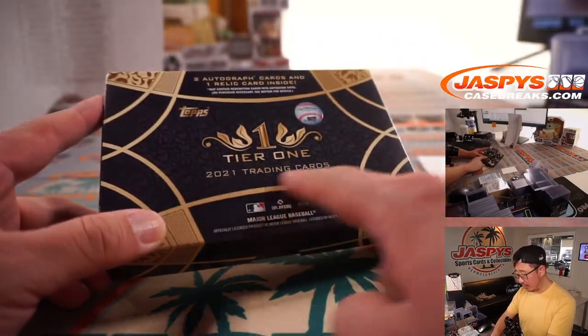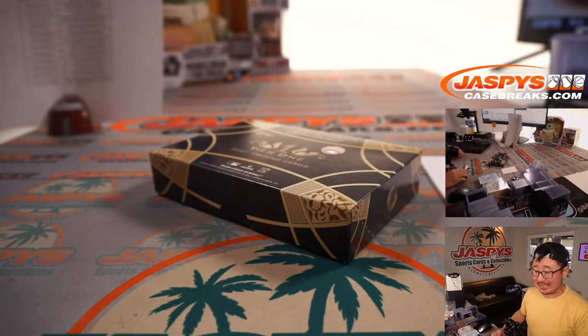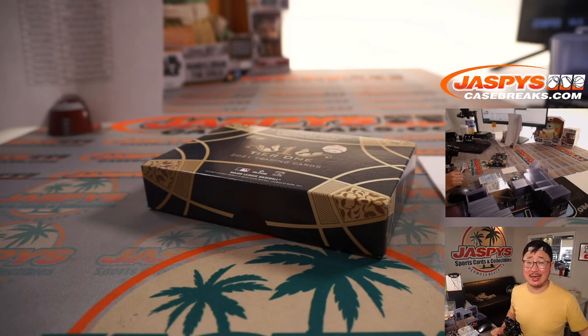Thank you very much. That was 2021 Tier One Baseball full-case break, pick-your-team number 19. I don't think we have any more at the moment, but keep your eye out on jazpyscasebreaks.com because you never know when some more awesome baseball will pop up. Keep checking the site every day. We'll see you next time. Bye-bye.